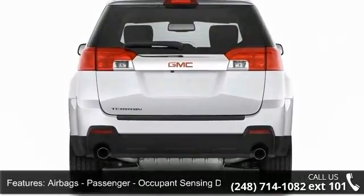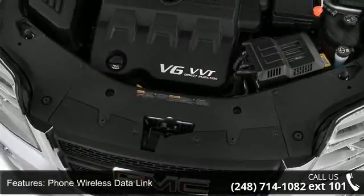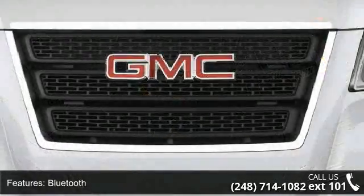Additional features include Phone Wireless Data Link, Bluetooth, Satellite Communications, Audio Streaming Bluetooth, and Audio Voice Recognition and Child Safety Locks.